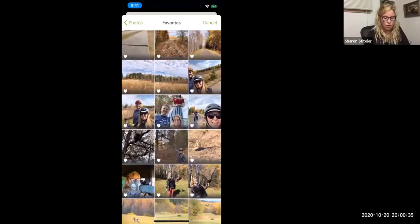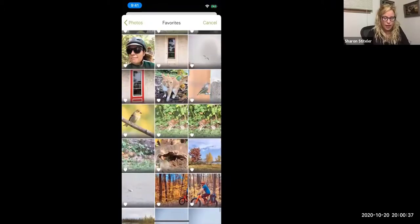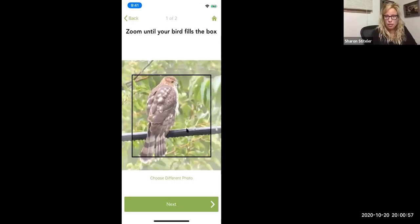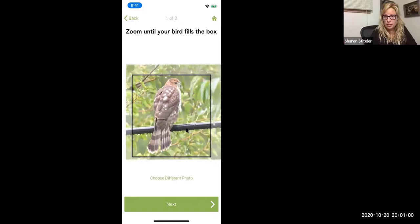You scroll through and find the photo you want it to identify. The important thing is if you're using that photo feature, even if your photo of the bird is super tiny, you want to do whatever you can to zoom it in as much as possible and get as much of that bird in that square to make it work.